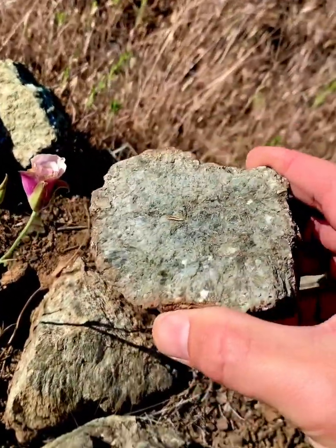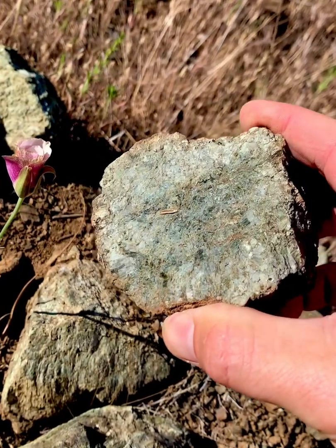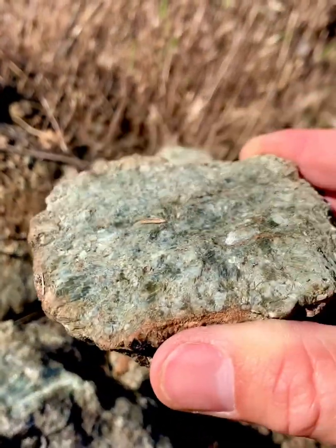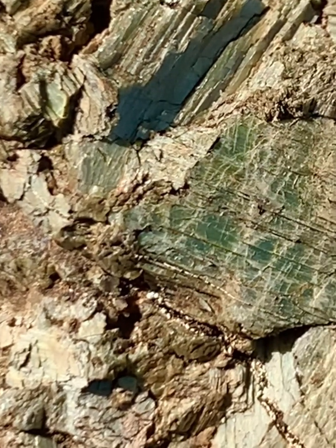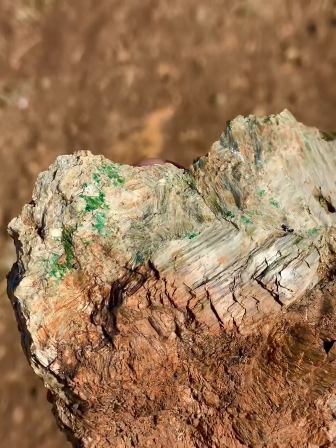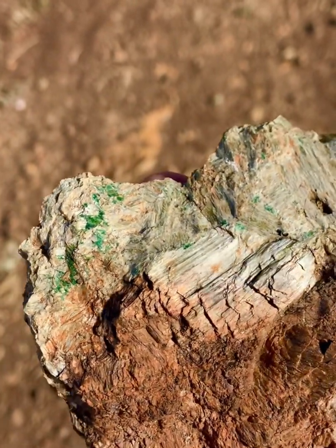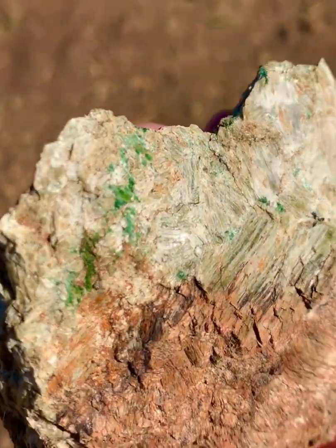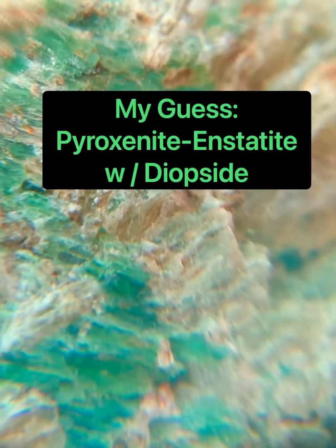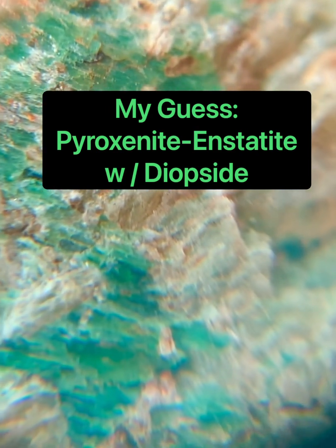My third clue was these laminar-shaped crystals — kind of like stacks of sheets. I brought my magnifying glass, and with my iPhone zoomed up you can see it's just like sheeted stacks creating a kind of mosaic. And there's clear evidence of magnesium here — see those bright green areas of the rock? My thought is that that's a little diopside in there. Here is my magnifying glass zoomed in. My whole theory is I'm looking at an enstatite version of pyroxenite with some inclusions of diopside.